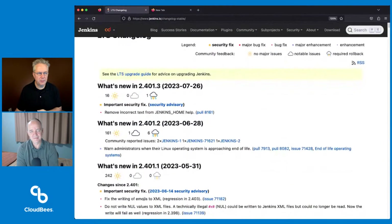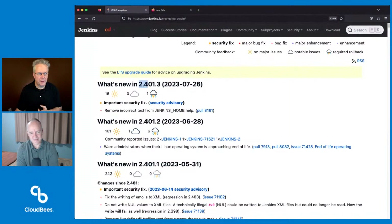When we take a look at this, we can see for 401.3 we have 16 good items, one not-so-happy person — whatever that one was. And really there are two here, but really there's just one.